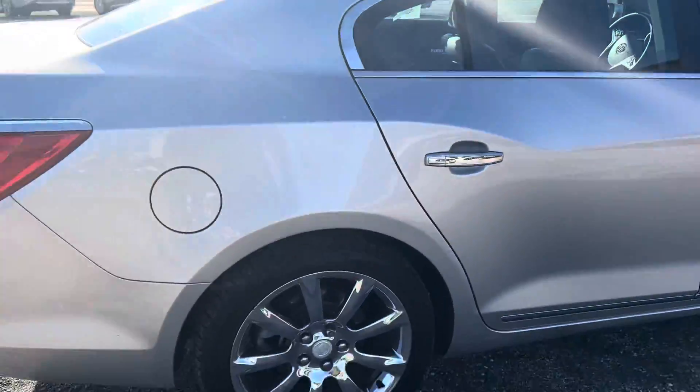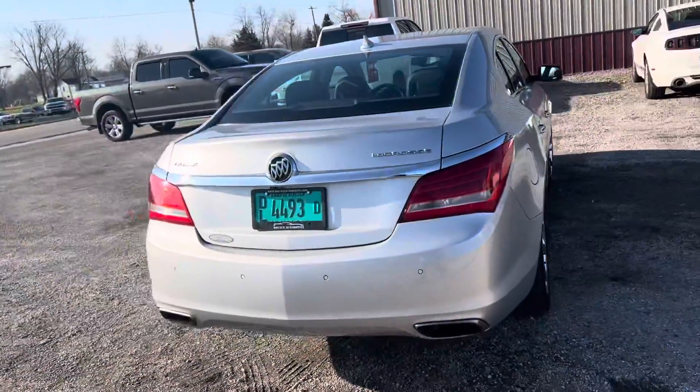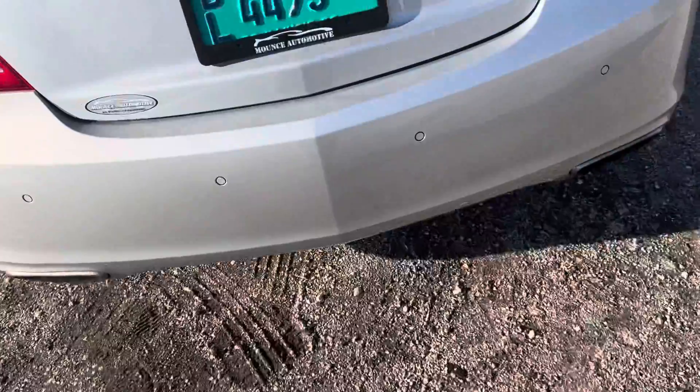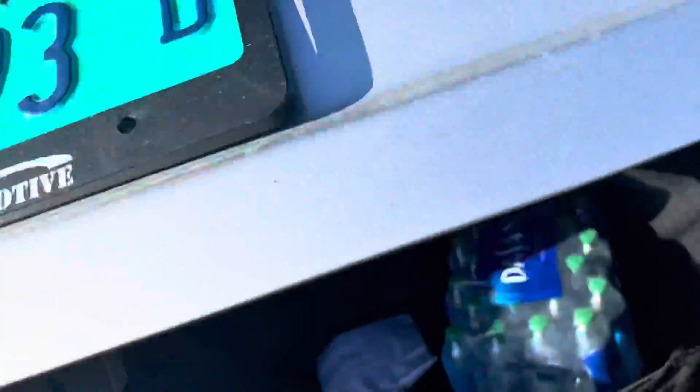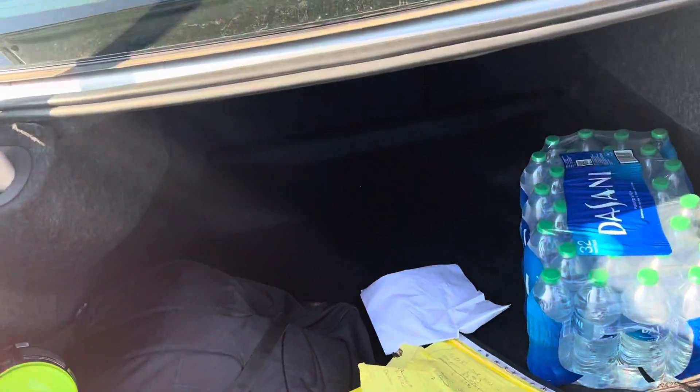Car rides excellent. Anytime you get a Buick in, I typically hop in one of them — I love the way that they drive. You have a backup camera and backup sensors. I don't see any damage back here, everything's looking really good. You have a big trunk on these Buicks, and you can fold everything flat if you need a little more cargo room.